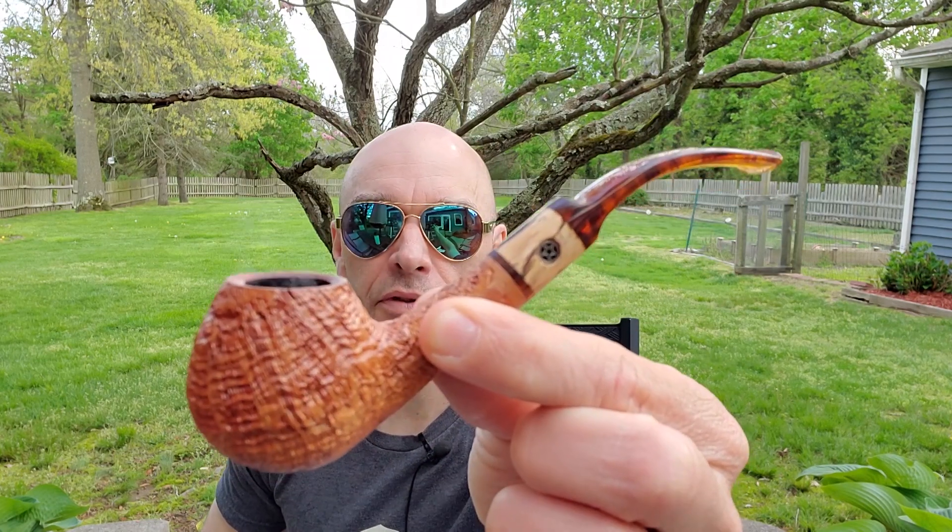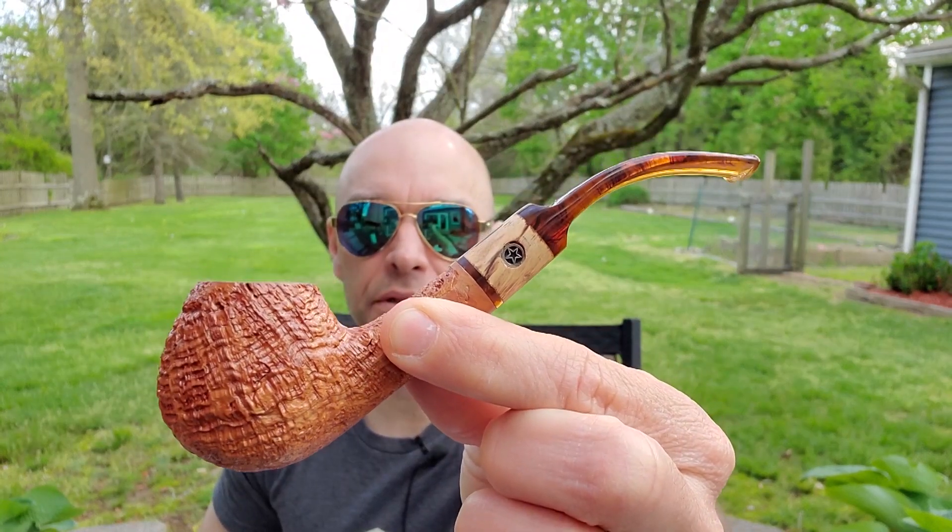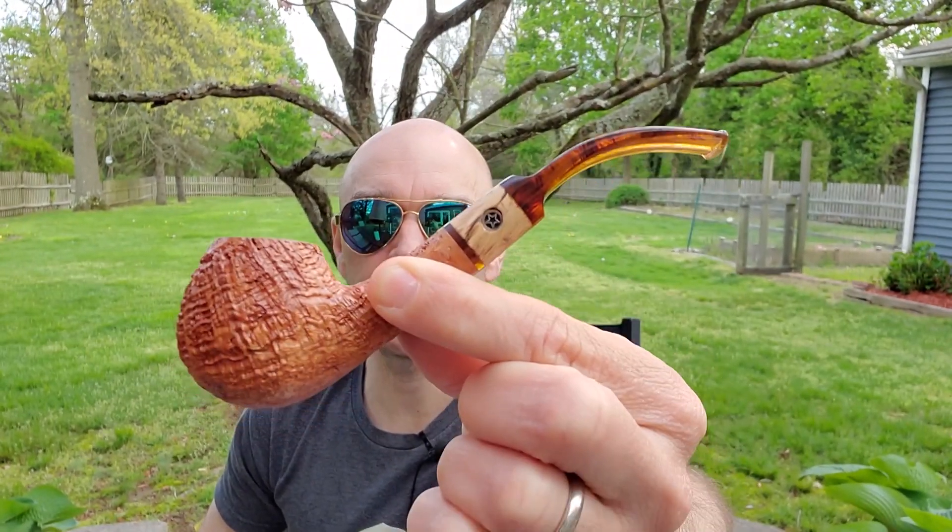We're back. Today I'm going to be smoking Geometry in this beautiful Mark Tinsky natural bent. I'm not sure you'd call it a bent billiard — kind of a bent brandy shape. I got this one from Mike at Briar Blues a while ago. Really enjoy it. Great smoker. My only Mark Tinsky pipe, but definitely would get more. All right, let's get to Geometry.